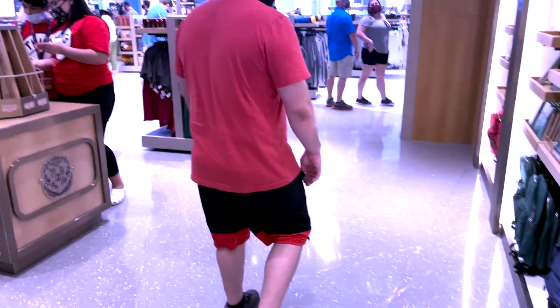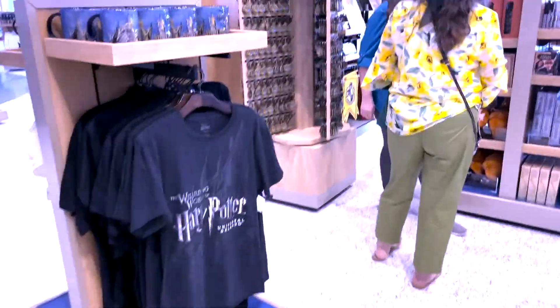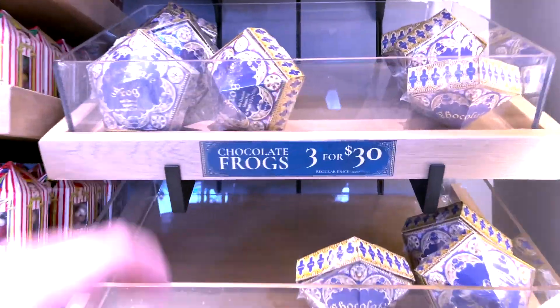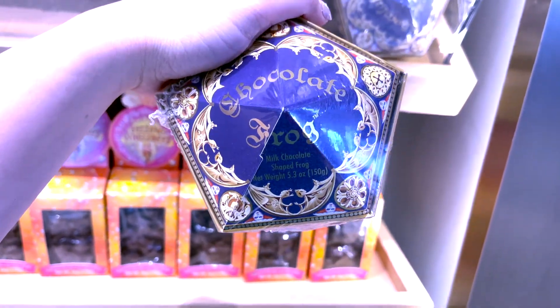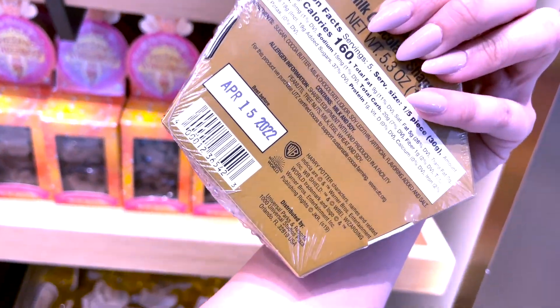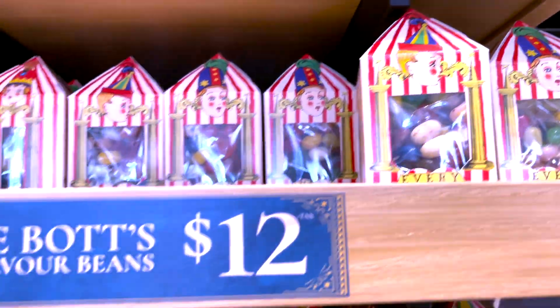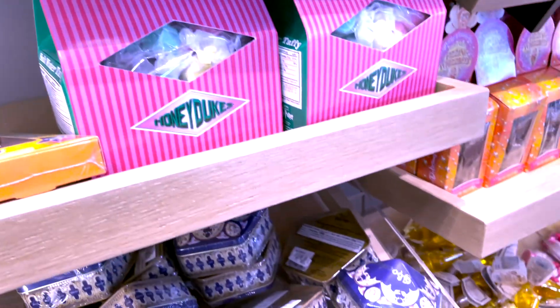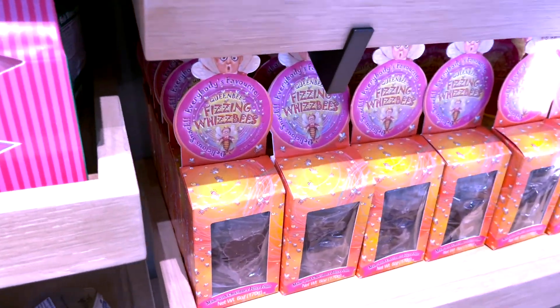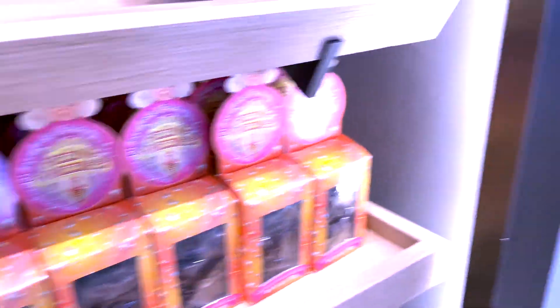I hope the sound on here is okay. Oh my gosh — Golden Snitch! It's the chocolate frog! Oh my goodness, I kind of want this. Birdie Botts flavored jelly beads, fudge flies. This is really cool — fizzling whiz bees. I don't even know what that means.